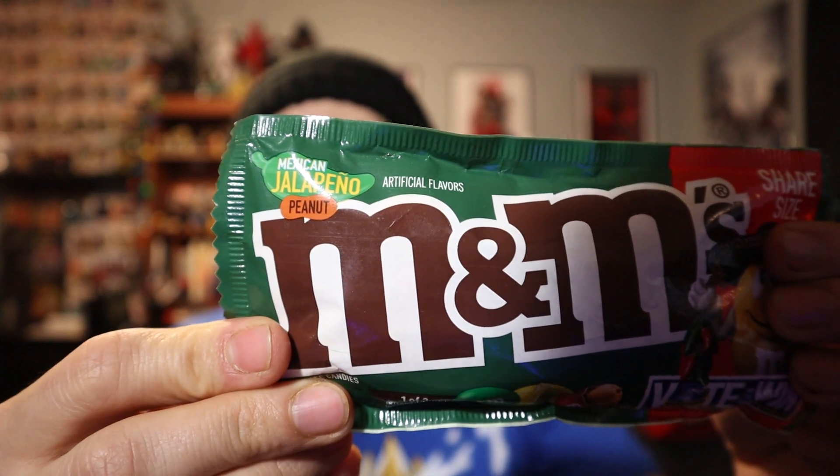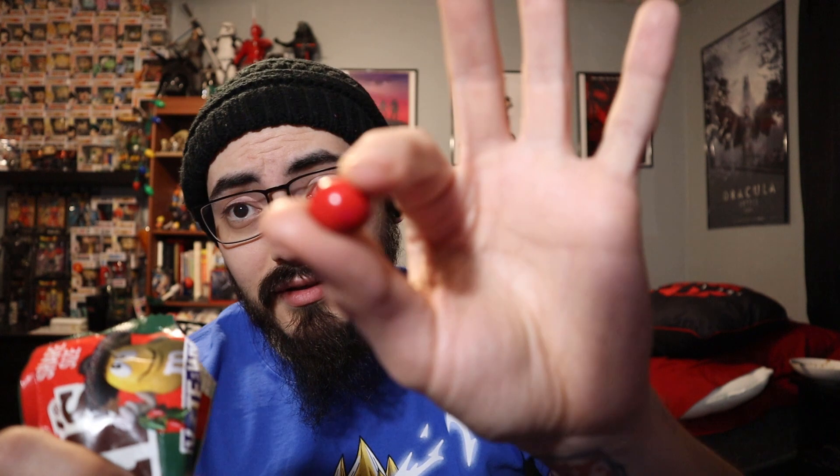Now let's get into the crazy territory — the weird territory. Let's open up Mexican jalapeño peanut M&Ms. Here we go. I see yellow, green, and red for the color profile on this bag — very bright, very colorful. Now without further ado, is this one gonna be good or not? Let's see.